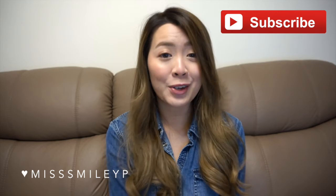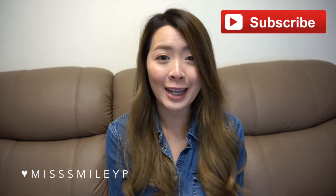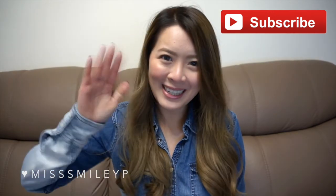And yeah, that's all the products I've been loving in the past few months. Thank you for watching — I hope you enjoyed it and found it helpful. Until then, I will see you in my next video. Bye!